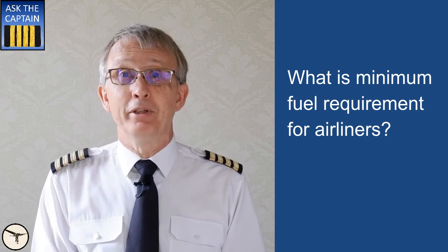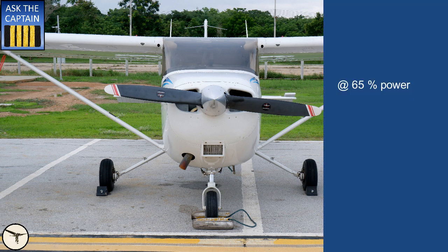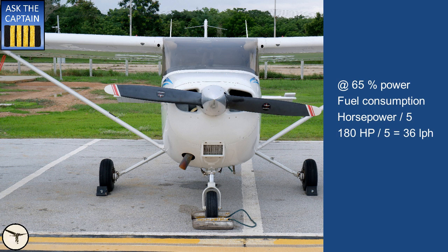When I fly small airplanes like a Cessna 172, I have a rule of thumb. At 65% power, the fuel consumption in liters is one-fifth of the horsepower. For example, an engine with 180 horsepower will burn 36 liters per hour. This method works with 90% of small airplanes I have flown. If I haven't flown a specific aircraft before, I will add 10% extra until I find the exact number.